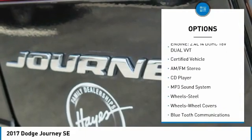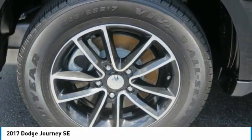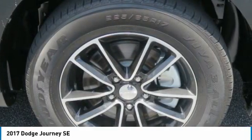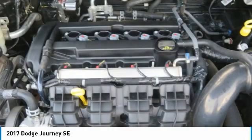Steel wheels, FWD, wheel covers, headlights auto off, and push button start. Take this vehicle for a spin and see why so many shoppers are now proud owners.